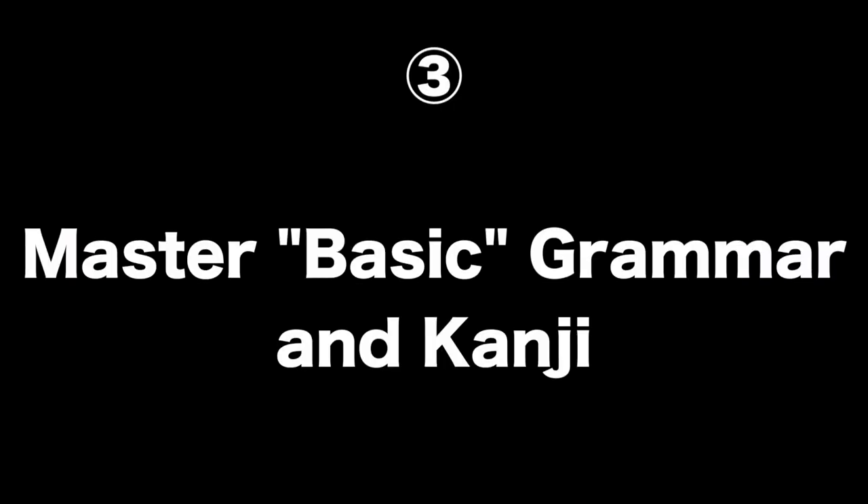Step three: learn the basic grammar and kanji. I put quotes around 'basic' because who's to judge what is basic? Ultimately, the basic grammar taught in beginner and intermediate Japanese lessons is determined by the major Japanese language learning textbooks. The grammar and kanji taught in these texts is enough for you to get around Japan once you master all of them. The primary method for learning basic grammar and kanji is through these textbooks.